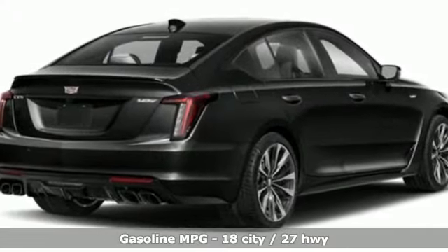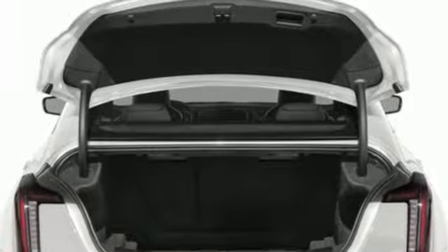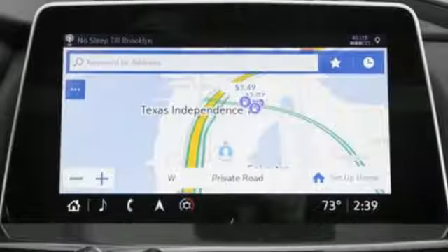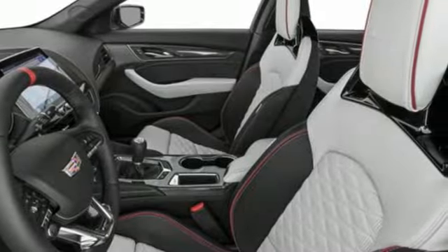Streaming audio, dual zone climate control, wi-fi hotspot, aluminum wheels, twin turbo V6 engine, automatic with driver control suspension management, external memory control, power tilting steering column, magnetic fluid filled shocks, auto dimming rear view mirror and automatic transmission.